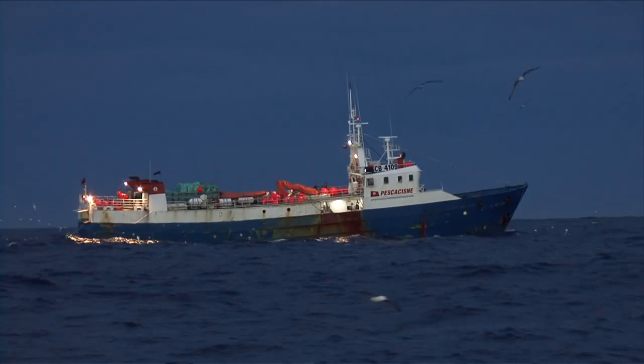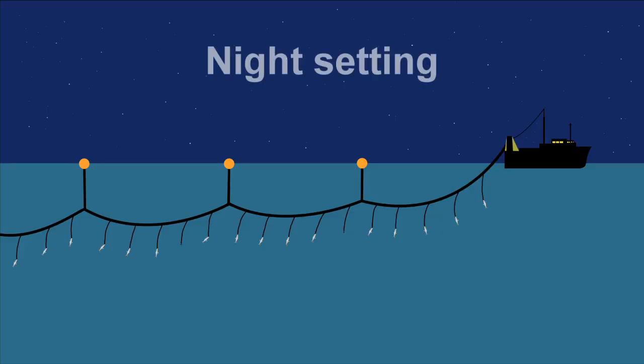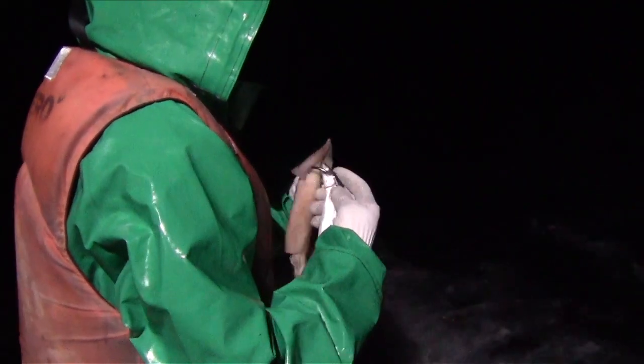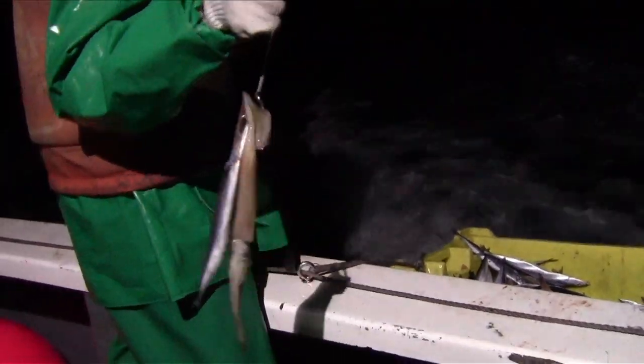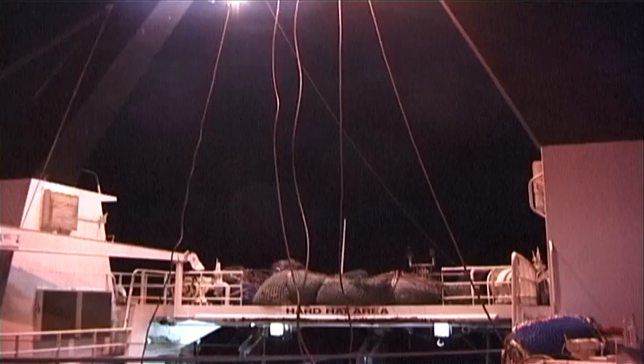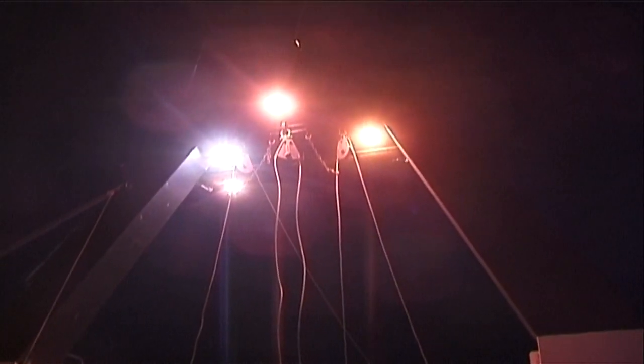Another key way to reduce seabird bycatch involves setting your lines at night, when Albatross are less likely to be following the boat. To be truly effective, night setting should start one hour after nautical dusk and be completed one hour before nautical dawn. Deck lighting should be kept to the minimum level required for crew safety.